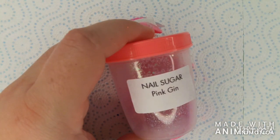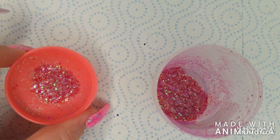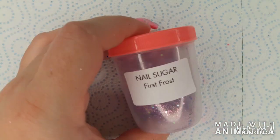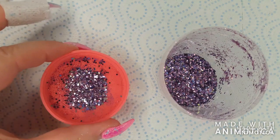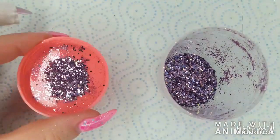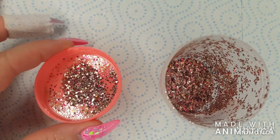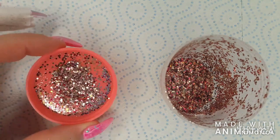Pink gin is an iridescent mix of fuchsia and red. The next one is another one of my favorites — first frost, a metallic mix of different shades of purple with some olive green pieces. Then we have fall festival, a mix of light pink, fuchsia, bronze, and silver pieces.